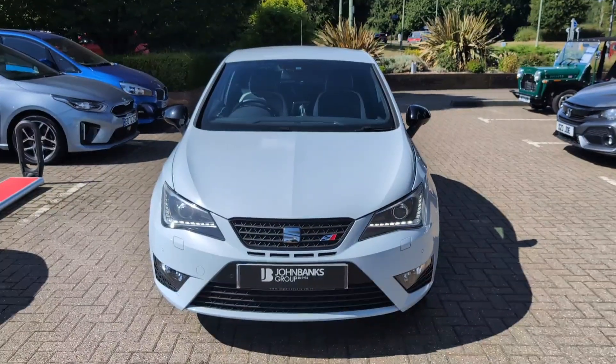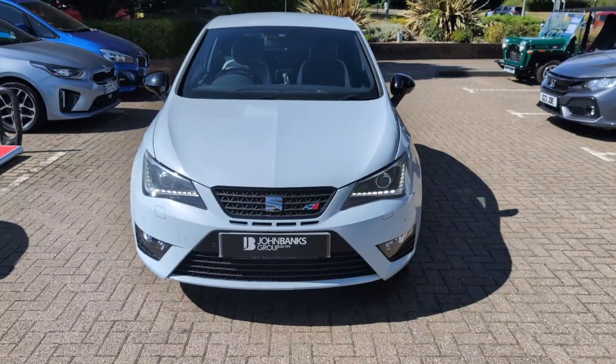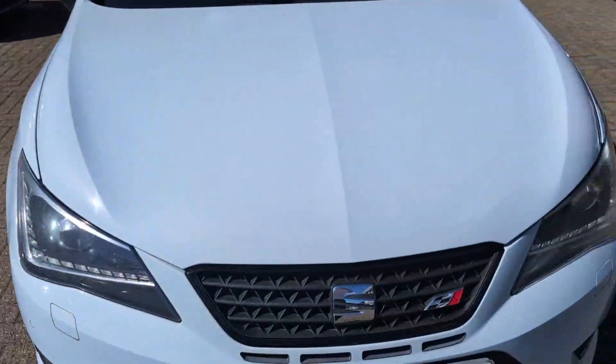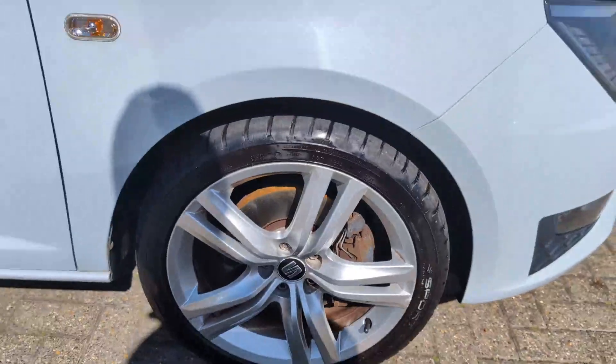Hi, it's Paul from John Banks Honda. Just giving you a walk around with regards to this Seat Ibiza Cupra, all in really nice condition with a genuine sub 30,000 miles on the clock.